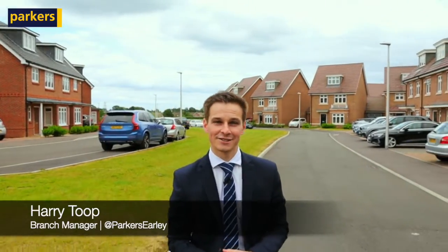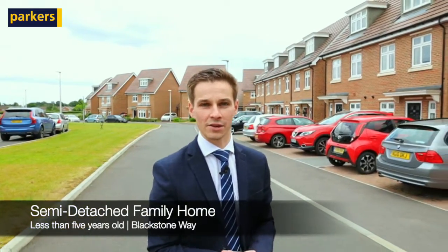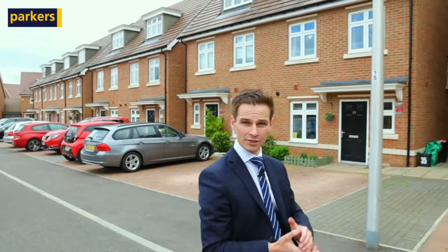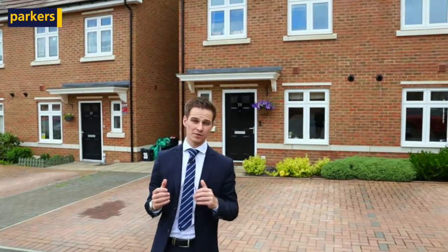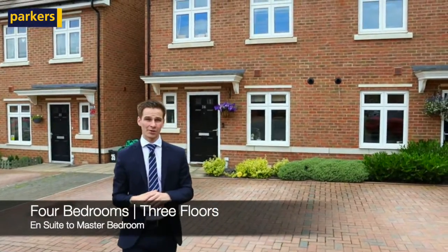Hi, Harry here from Parkers Estate Agency in Earley. Today you're joining me for our latest sneak peek of this lovely four-bedroom semi-detached family home located on Blackstone Way. The property is situated off the ever-popular Parklands development, just off Woodlands Avenue, situated between Earley and Woodley, so lots of amenities on the doorstep. Just behind us, this four-bedroom semi-detached house has been kept in immaculate condition by the current owners.